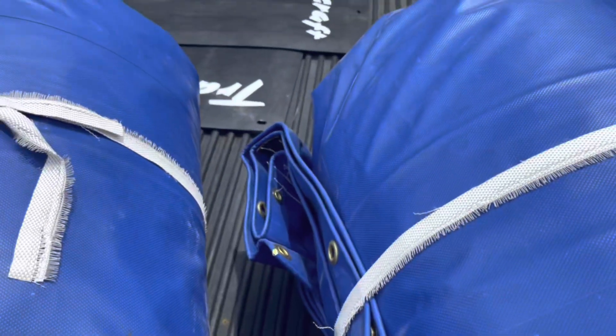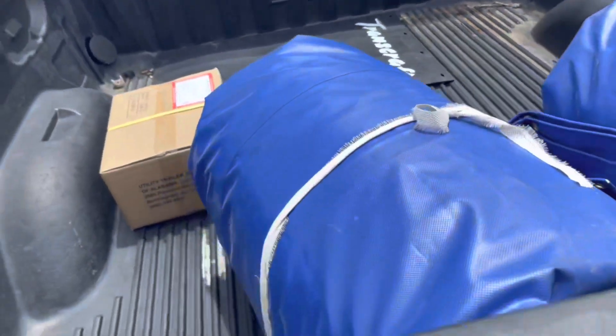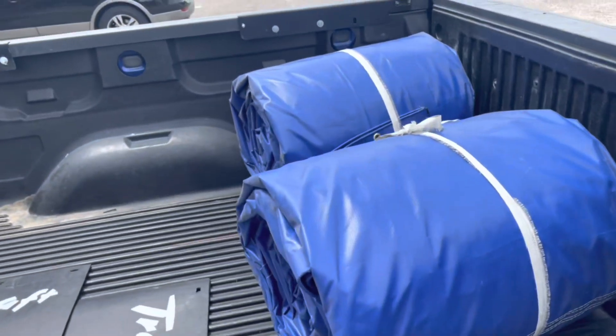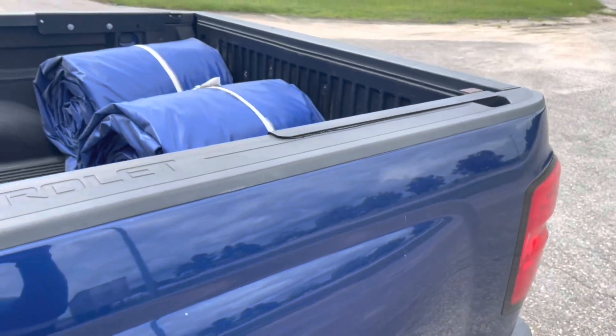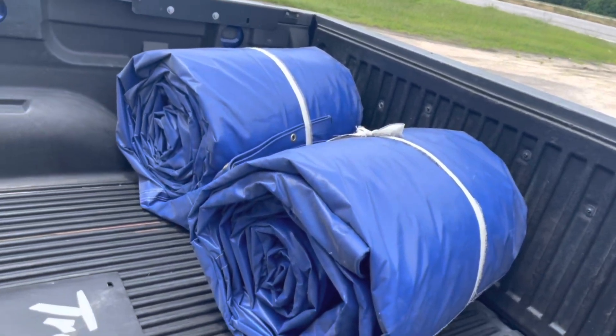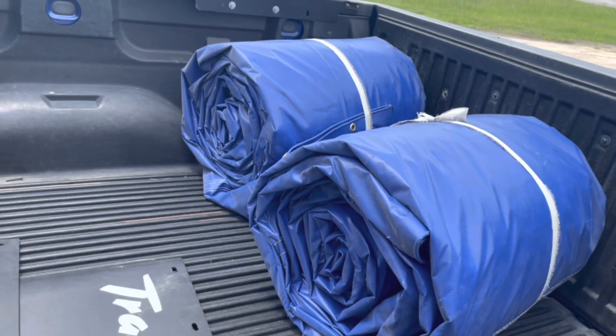Those are the blue ones — I've been waiting on these. I'm going to get one more. These are some six-foot steel tarps, and yeah, they even match my truck, man. Look at that — both of them. Dothan Tarp, that's the place to be, man. We're going to get these things rolled out and folded up the right way for me.